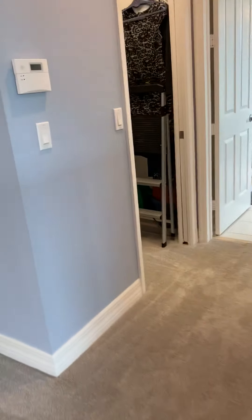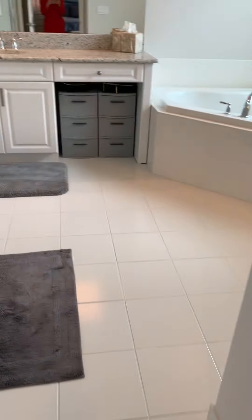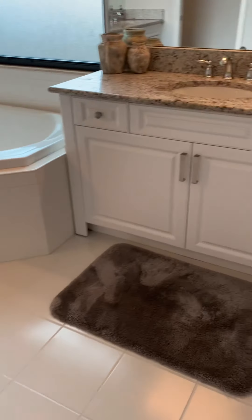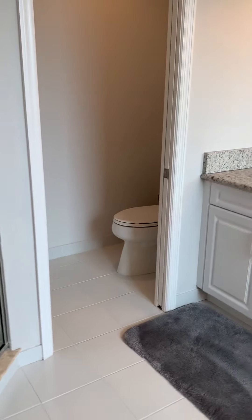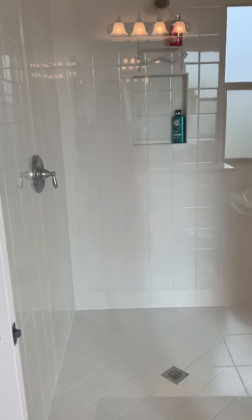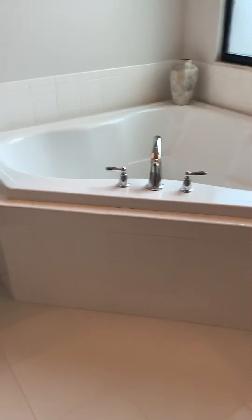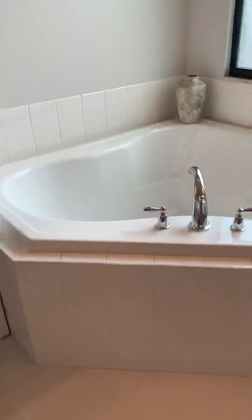We come back in here to his and hers walk-in closets with organizers, drawers, and shelving — everything done, super nice. Then we have the his and hers vanities, a closing pocket door to the toilet room, a nice-sized walk-in shower, and the corner tub which accommodates a couple. Always nice to have that big tub.